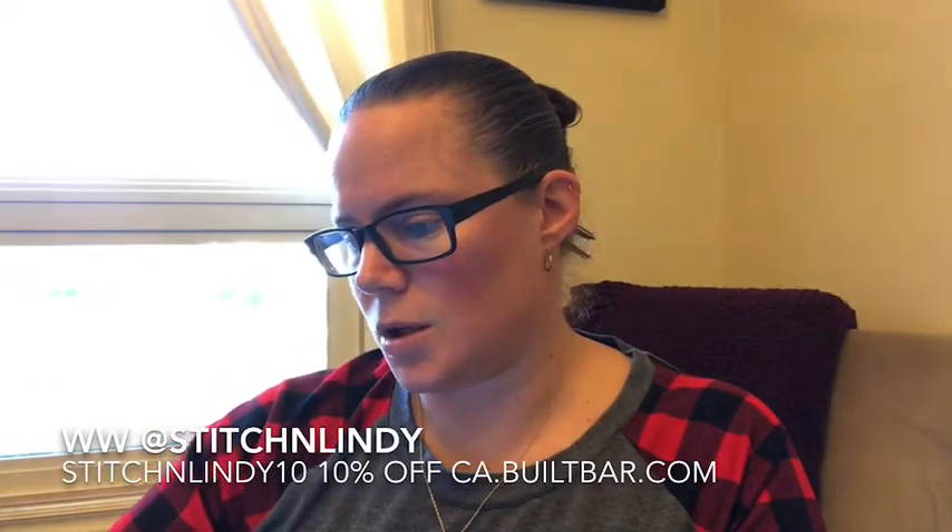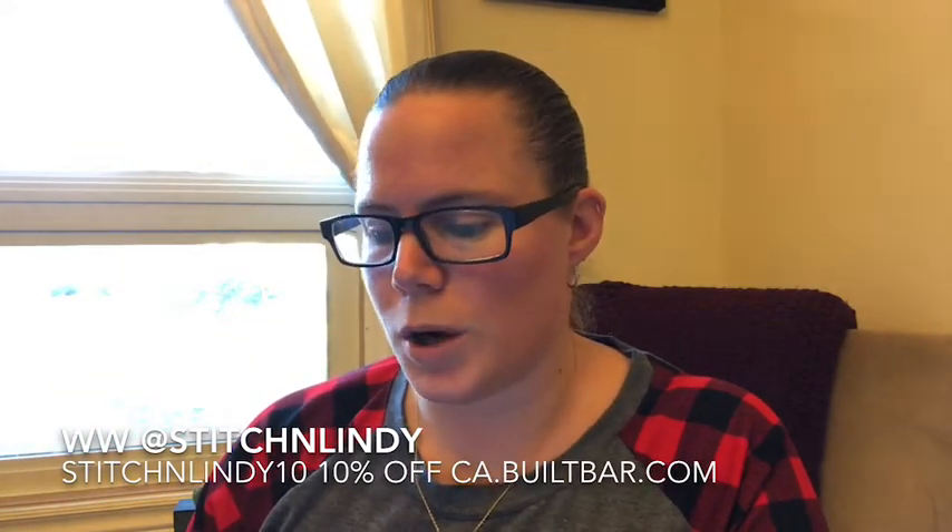Introducing Built Bites — same great bar, just smaller at 22.5 grams per bar. They're going to be coming in jars. Included with my samples are two flavors: German Chocolate Cake and Toffee Almond. These will be released to the public during the Black Friday weekend event. Built Bites will come in a gallon container with 40 bars. I don't know the pricing yet — this just arrived.